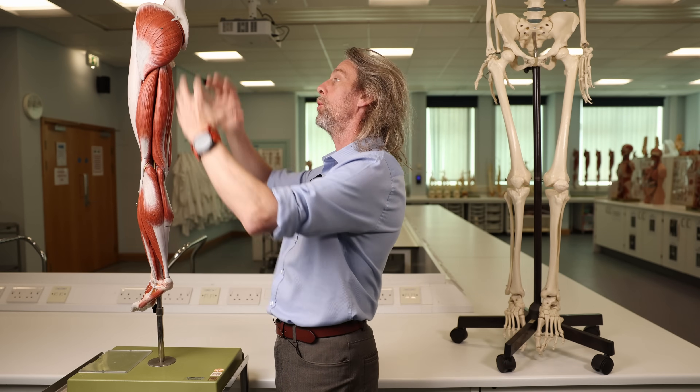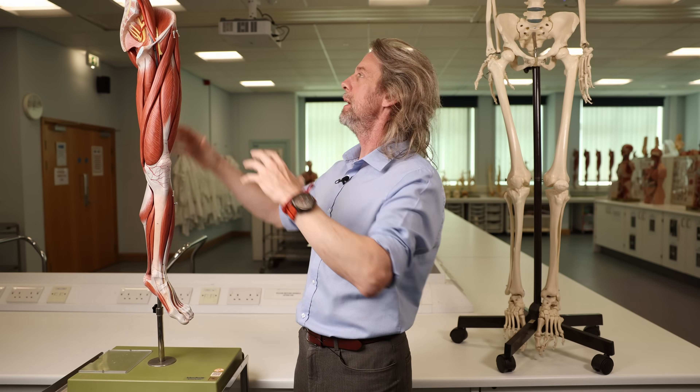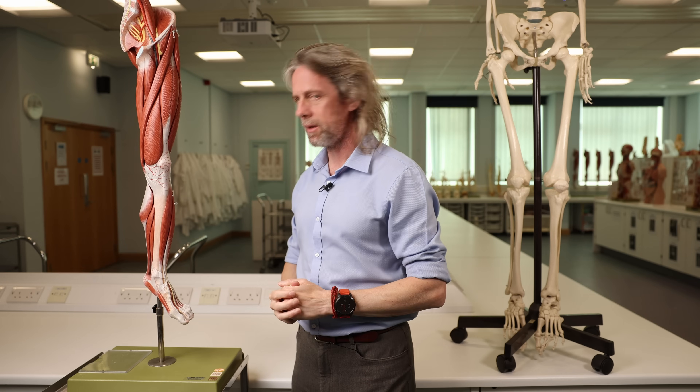Bone fractures, repairs to those bone fractures, callus growths from those bone fracture repairs — all of those things can have an effect on those nerves. Let's start at the top, let's start proximally and work distally.